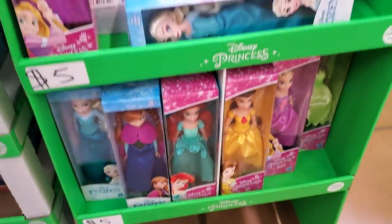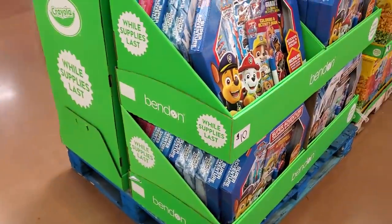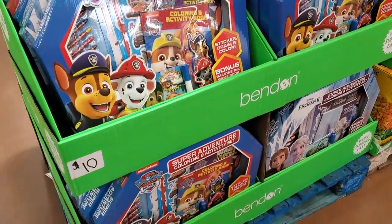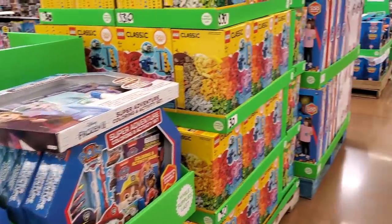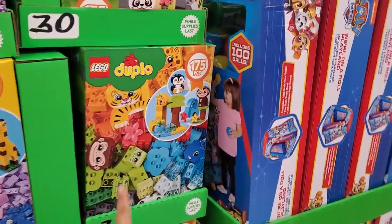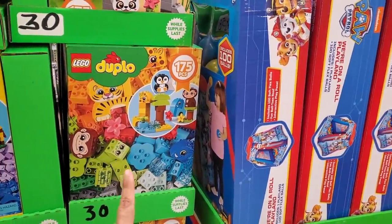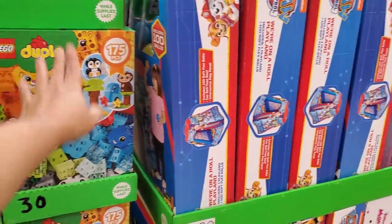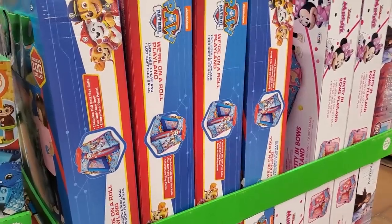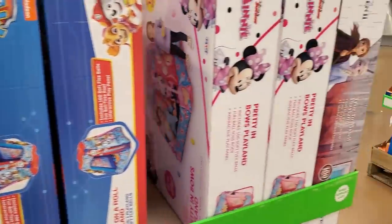$10 for the coloring and activity set. Legos are $30, which is an awesome deal — you get 175 Duplo pieces for $30. Paw Patrol tent with balls for $20 — that looks like fun. I want to throw my dog in one! And a Minnie Mouse set.